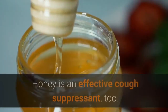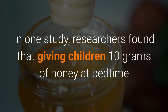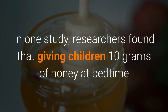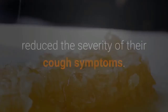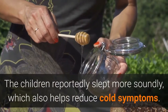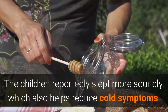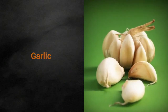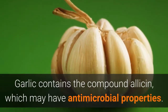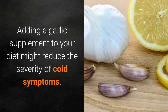Drinking honey in tea with lemon can ease sore throat pain. Honey is an effective cough supplement too. In one study, researchers found that giving children 10 grams of honey at bedtime reduces the severity of their cough symptoms. The children reportedly slept more soundly, which also helps reduce cold symptoms.